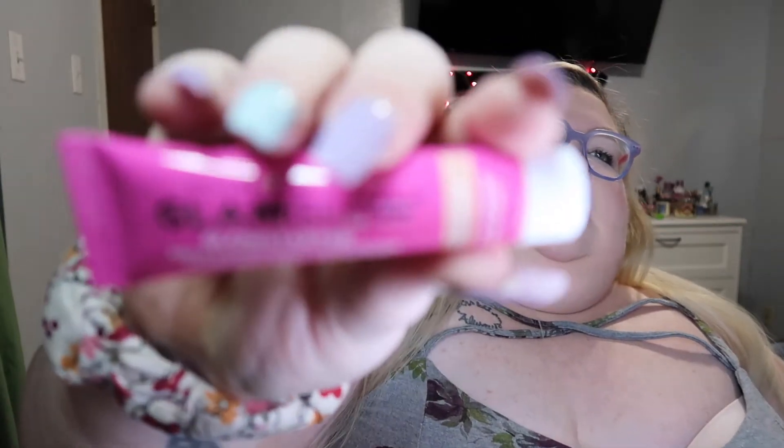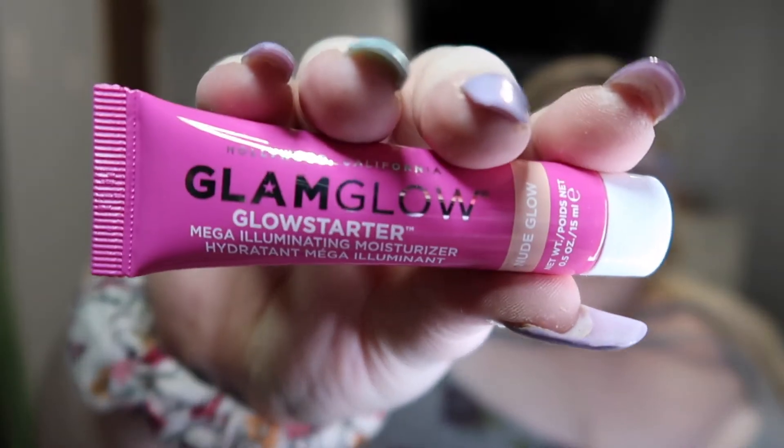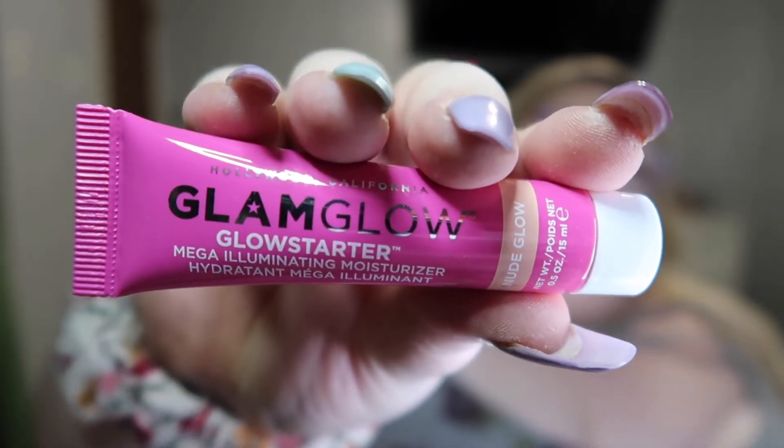Next thing I'm pulling out is GlamGlow Glow Starter Mega Illuminating Moisturizer — Nude Glow. I could use that. I'm gonna try that.